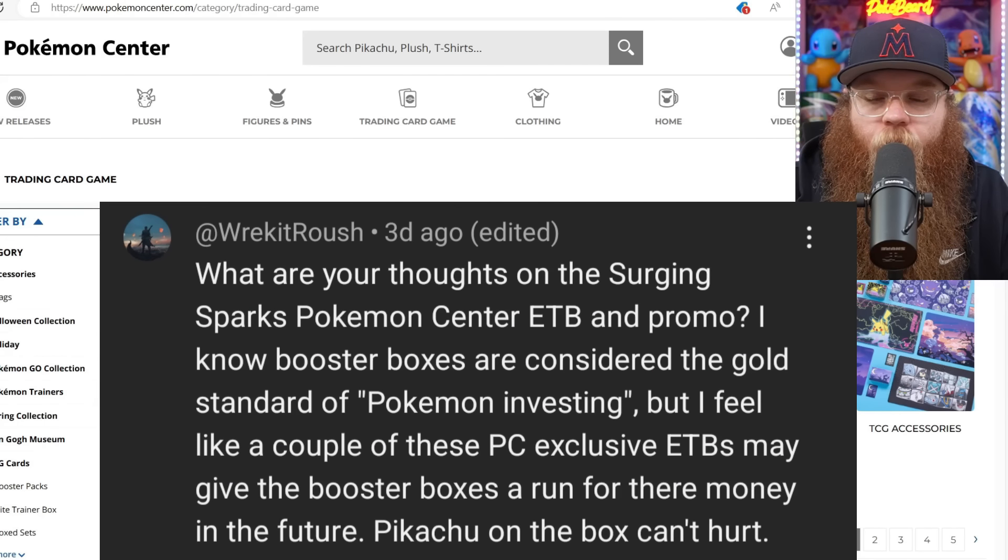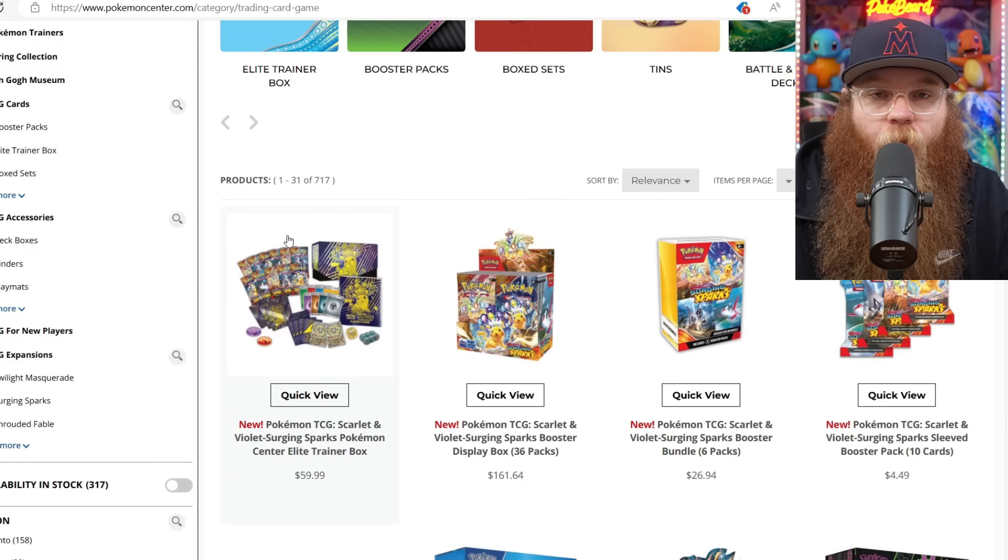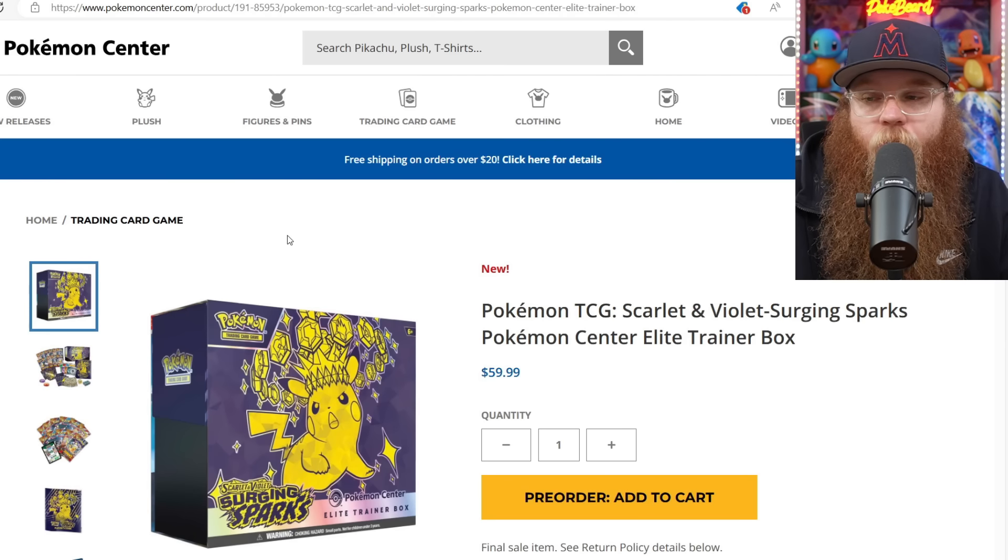First question is from Wreck-It-Roush: 'What are your thoughts on the Surging Sparks Pokemon Center ETB and promo? I know booster boxes are considered the gold standard of Pokemon investing, but I feel like a couple of these Pokemon Center exclusive ETBs may give the booster boxes a run for their money in the future. Pikachu on the box can't hurt.' I fully agree. We've never had ETBs or promos like this before. I really do think they're going to do super good. Usually the booster box is always king, but you never know with some of these special promos. I ordered a case of the Surging Sparks Pokemon Center ETBs. That Pikachu is gorgeous on it, the purple is nice, it's a very solid box, and the promos are very solid — same artist that did the Giratina and the Magikarp.